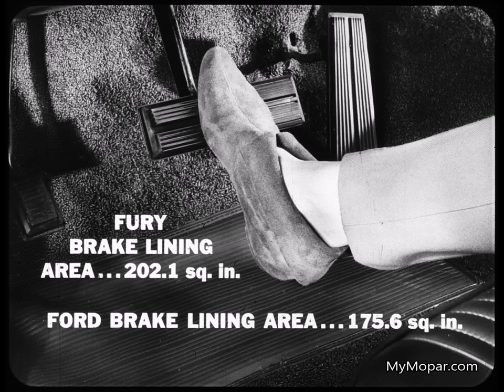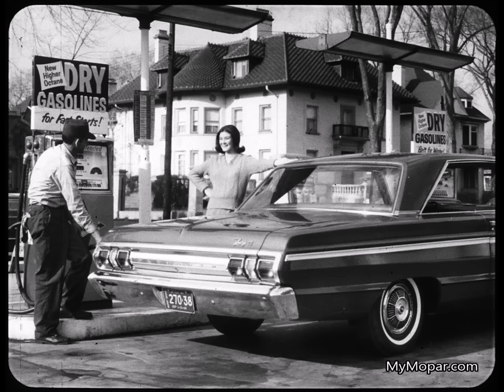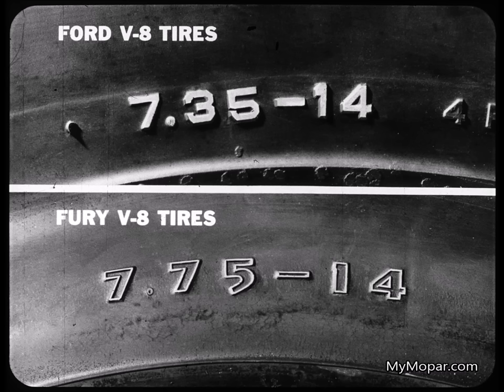The Fury's a big car with big car stopping power. Brake lining area: 202.1 square inches for Fury, only 175.6 square inches for Ford. Fury's extra lining area also means longer intervals between relining jobs. And this Fury's big 25-gallon gas tank makes once-a-week fill-ups a practical proposition. Ford still uses a 20-gallon tank. Fury features bigger tires where they are needed — while Ford's V8 models use 7.35-by-14 tires, Fury V8s use the larger, longer-wearing 7.75-by-14 tires.